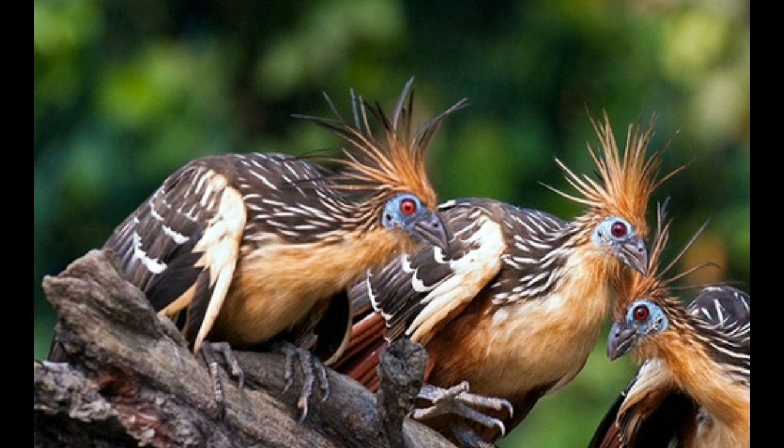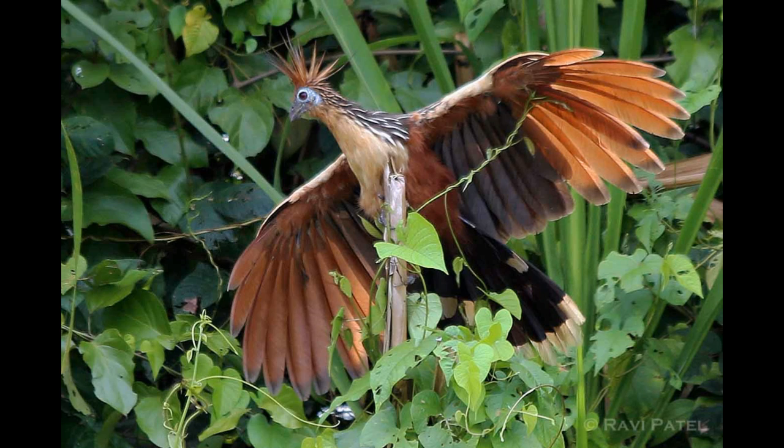The Hoatzin can reach 25 inches in length and 1.78 pounds in weight. It has a long neck, a small head with a reddish-brown crest, and blue facial skin with red eyes. Its body is covered with dark and light brown feathers combined with white and yellow feathers.